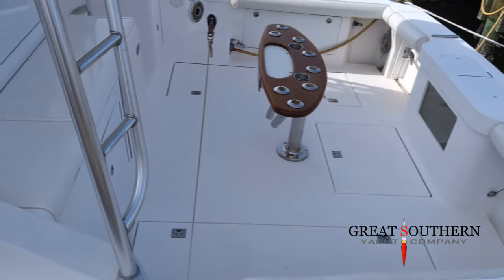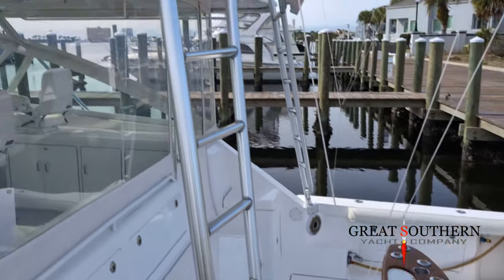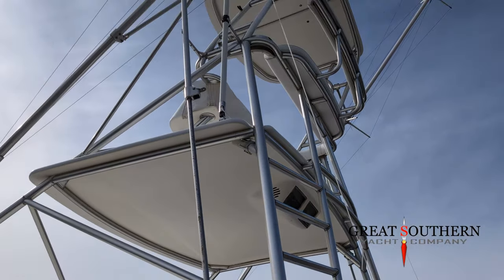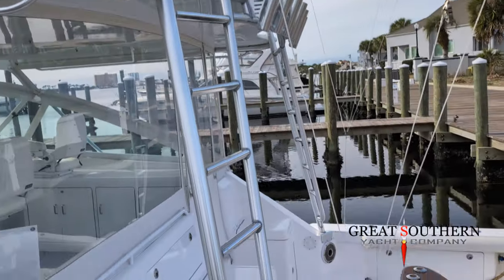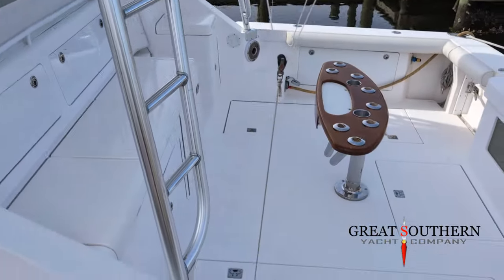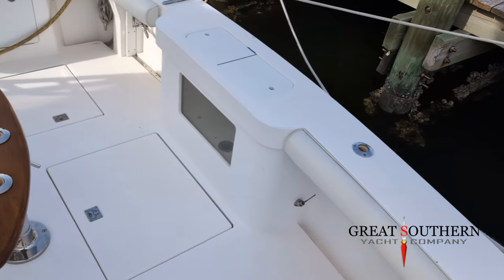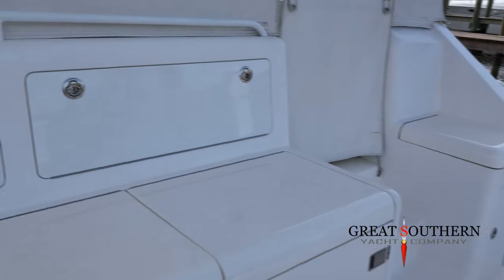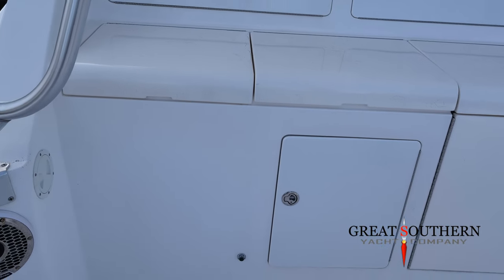Starting on the dock, let me show you this big cockpit that the 45 Express has — lots of room for friends, family, and fishing. Going up here to get a good shot of the tower: there are controls up there, another Garmin up there, really nice setup with that buggy top. Stepping onto the boat is easy with built-in steps on each side right next to the tower leg.